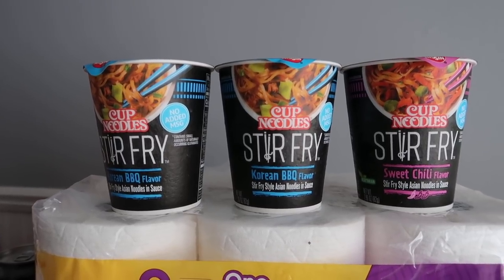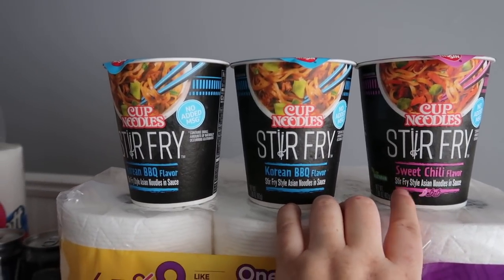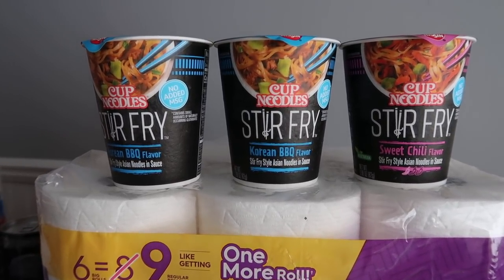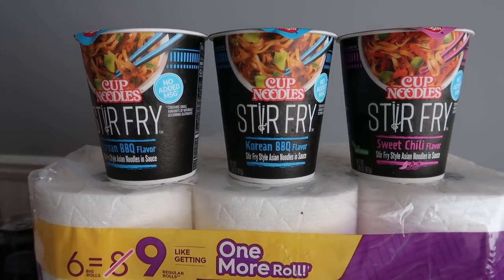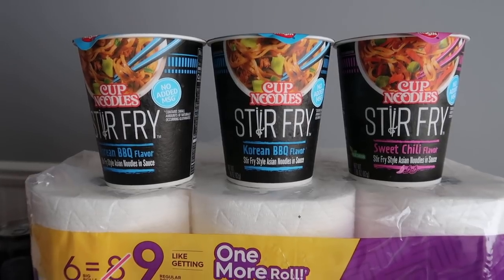These Cup O' Noodles — it's like a stir fry and I really enjoy this product. The sweet chili flavor is my favorite. These guys are 78 cents each, so buying three is $2.34. Ibotta has 100% cash back making it a free item, so I basically got these three for free. If you like pad thai or stir-fry noodles, this is just a really superb product.